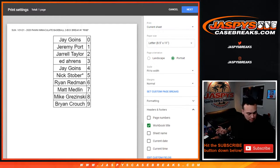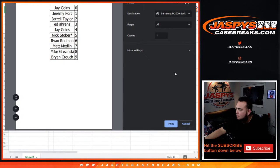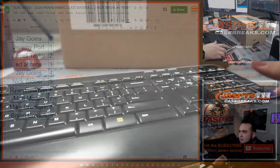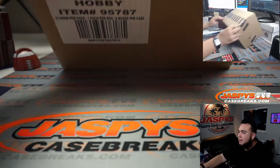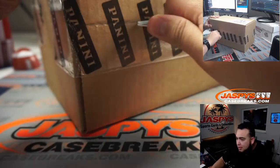Alright guys, here's a case of Immaculate Baseball. Remember, I can do at least four of these breaks — I believe there's eight boxes in a case.